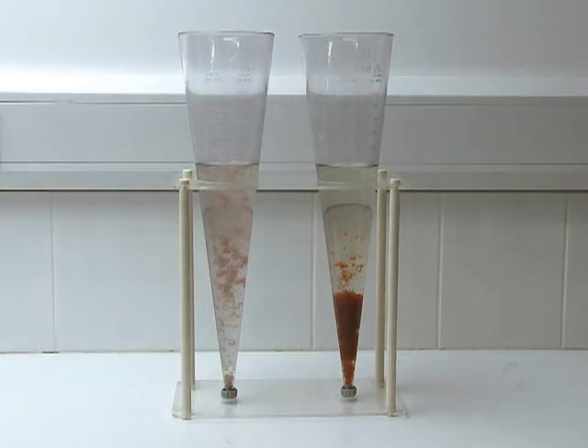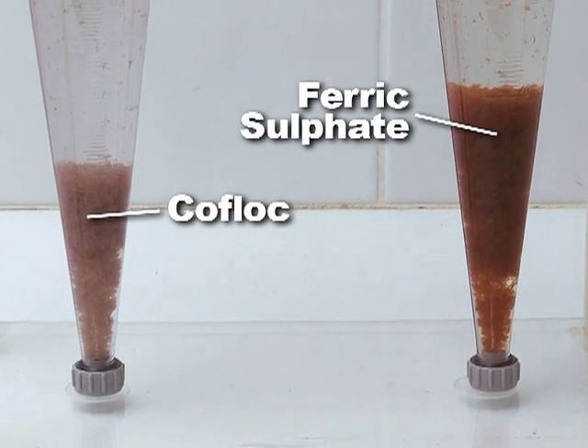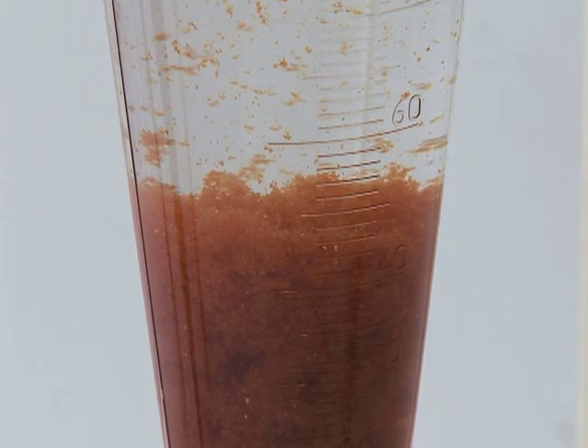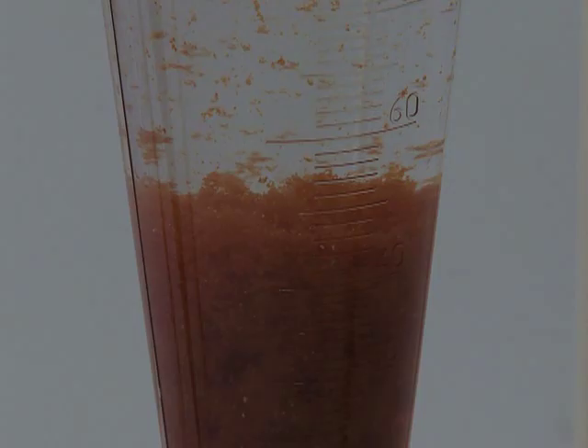During the clarification process — either settlement or flotation — the COFLOC-dosed solid phase continues to dewater and consolidate, further reducing the volume of sludge to be disposed of. This is not so with the metal salt dosed sludge, as it traps water within the solid phase and would require additional mechanical processing to dewater further.